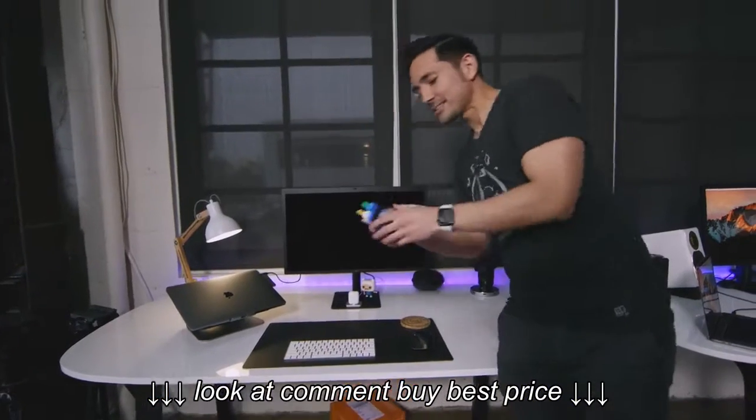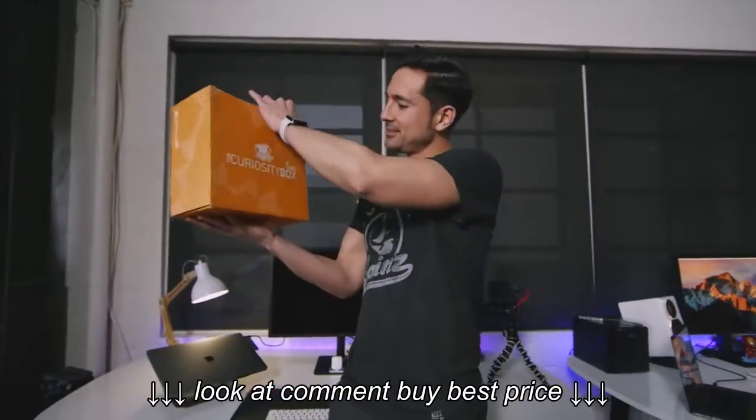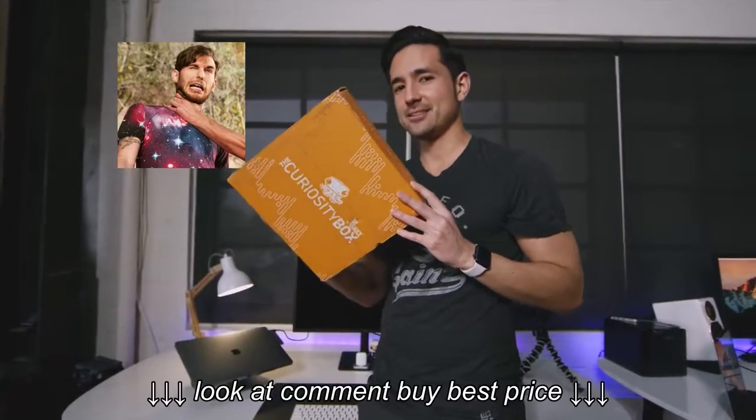Over here we've got a little Lego action, and if you haven't watched Ralphie's Lego videos, they are really, really good — you should go check them out. Curiosity Box by Vsauce. Shout out to Jake, I love you man.